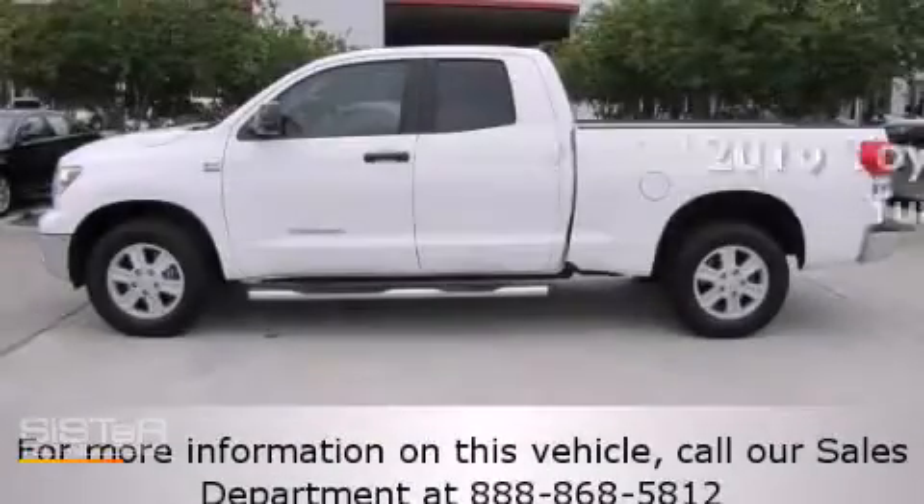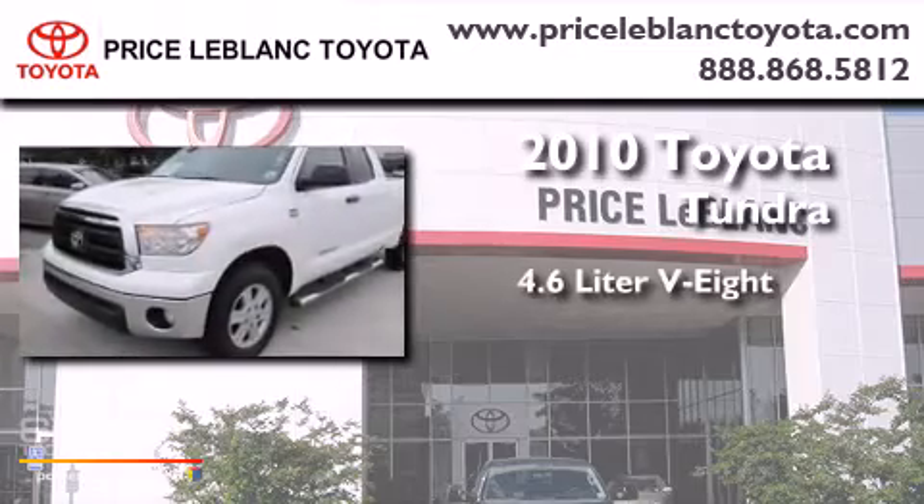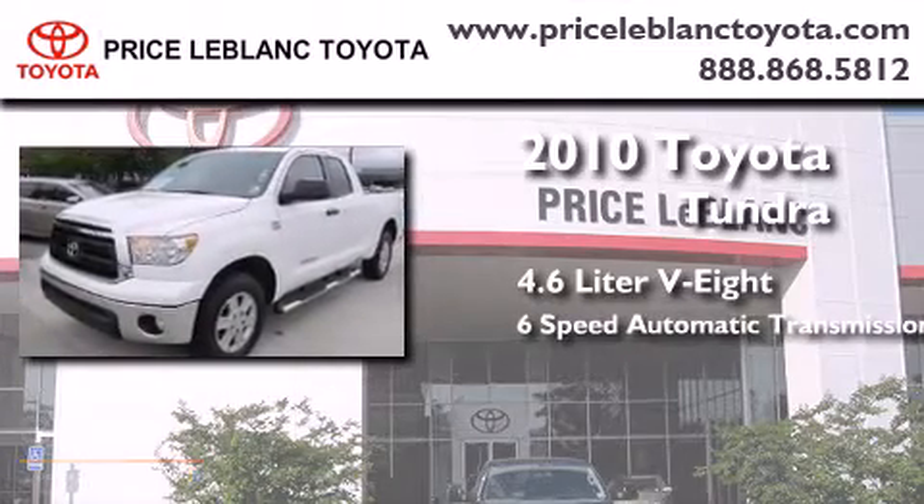This is a 2010 Toyota Tundra. It features a 4.6-liter, eight-cylinder engine and a six-speed automatic transmission.